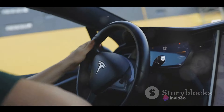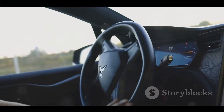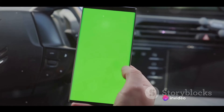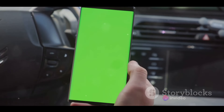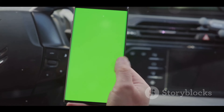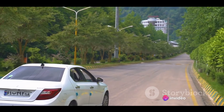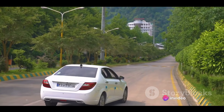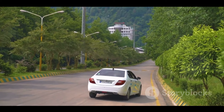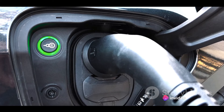Let's talk about the smart features. The Nexon EV is equipped with a host of intelligent features that make driving not just convenient, but also enjoyable. From the smart regenerative braking system that maximizes driving range, to the connected car technology that allows you to control various features of the car from your smartphone, the Nexon EV is truly a car for the modern age. And let's not forget about the commitment Tata Motors has made to sustainability. By choosing an electric vehicle like the Nexon EV, you're not just opting for a car that's economical to run, but also one that's better for the environment.